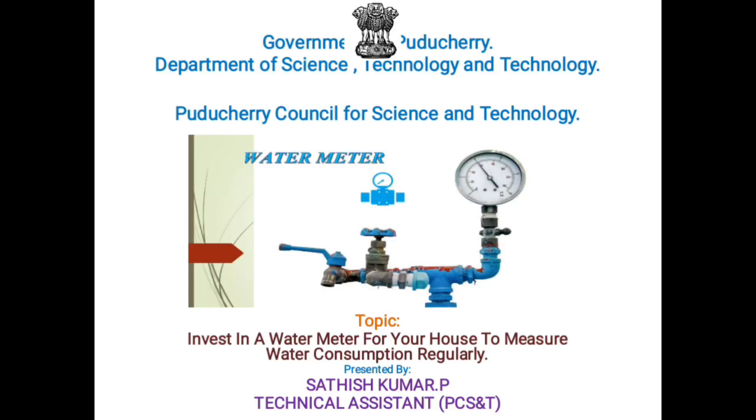I am Sadish Kumar, a Technician working in Puducheri Council for Science and Technology. For this month, October, my topic is: Invest in a Water Meter for your house to measure water consumption regularly.